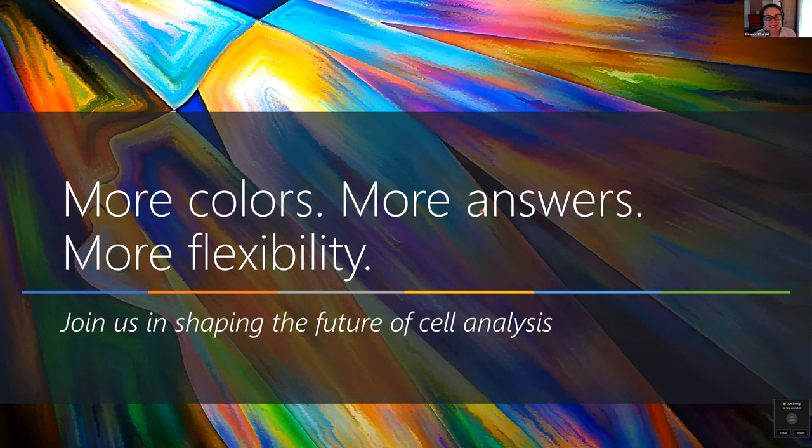Thank you for the talk. This is recorded and we should be able to post it on our website. I'd like to open the floor to questions. Is there anybody who would like to speak or ask questions? Thank you, Eleanor — it was a very lovely talk.